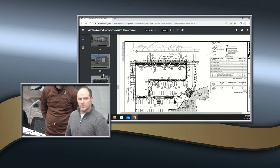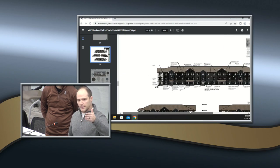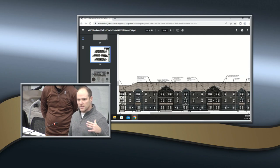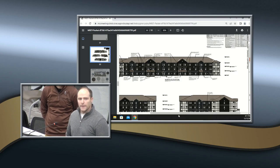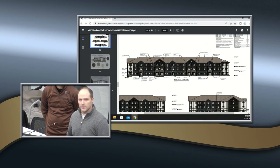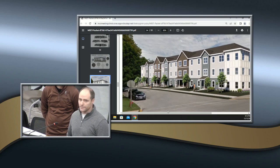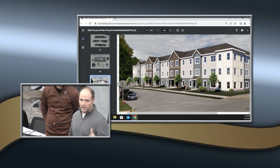On the north end facing the residential neighborhood, the design keeps three stories but pulls down to a more residential feel with porches and individual ground-floor unit entries. The facade is broken up using a combination of horizontal siding, shakes, and a board-and-batten panel on the corners to add variety and texture.